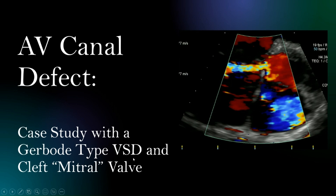Today I want to discuss a case which demonstrated a nice ventricular septal defect and also a cleft mitral valve, which were part of an AV canal defect.